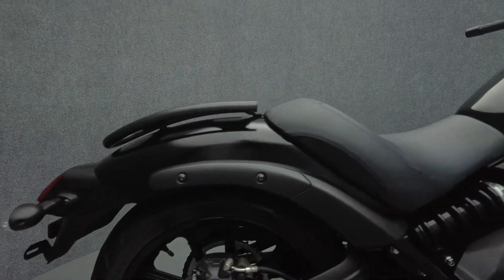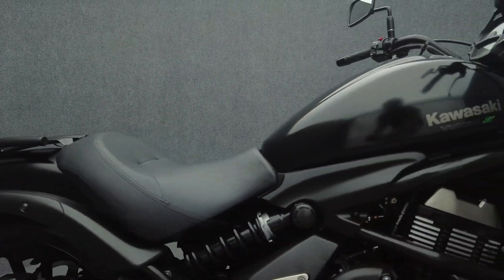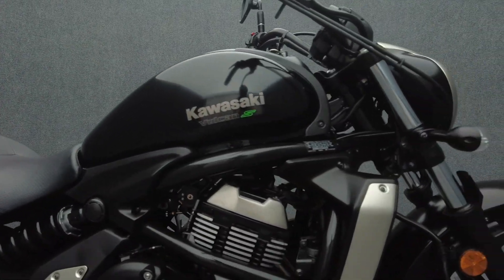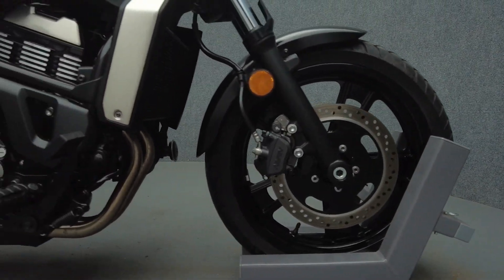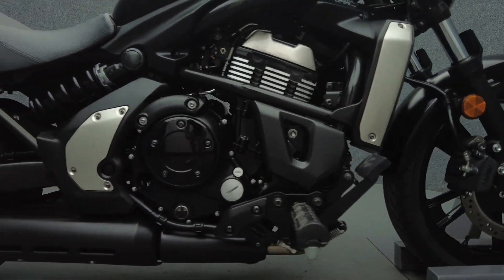Based on the Ninja Motor but offering cruiser ergonomics, the Vulcan S gives riders the best of both worlds with dynamic performance and rider comfort. With its nimble handling, a comfortable riding position, and sporty performance, the Vulcan S is a versatile bike that appeals to a wide range of riders.